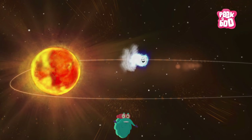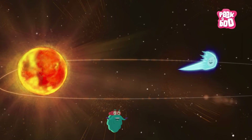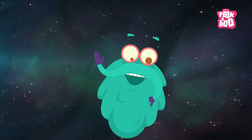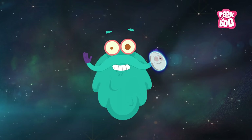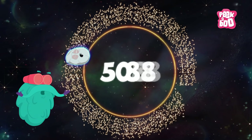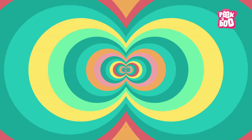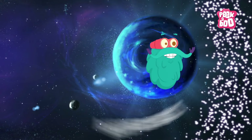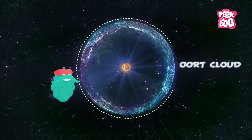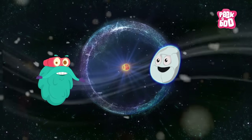And when the comet travels away from the sun, the tail is formed in front of the comet. Comets mostly orbit around the sun but spend billions of years in the Kuiper Belt or in the Oort Clouds. The Kuiper Belt is found beyond the orbit of Neptune. The Oort Clouds are found in the outermost reaches of the solar system, and comets live here because it's cold.